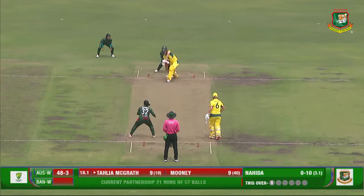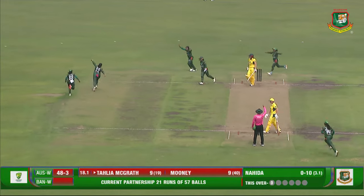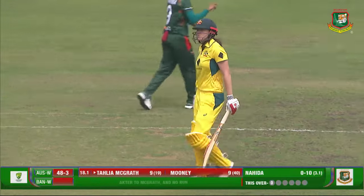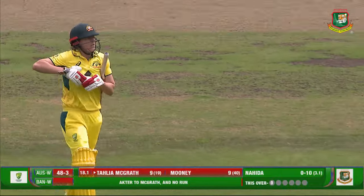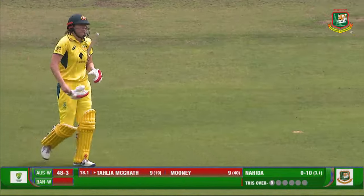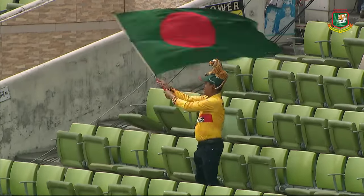Nahida — ball came straight in and the finger goes up. Brilliant from Nahida. It was really plump, didn't take much time for the umpire. That was a very clean leg before. Another breakthrough for Team Bangladesh. This is 48 for 4. Partnership breaks.